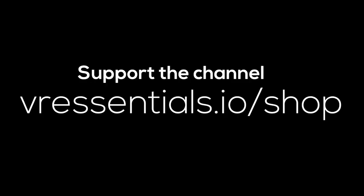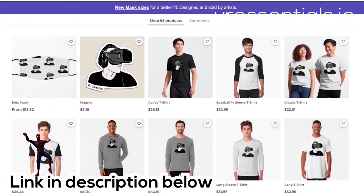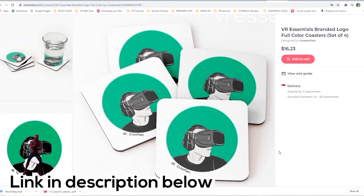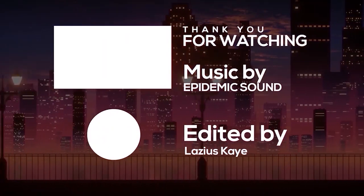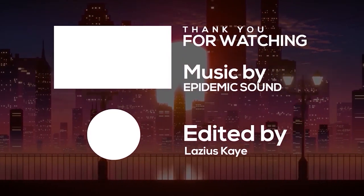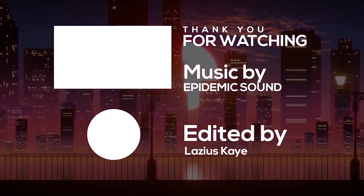I'm so excited about HP pushing the boundaries with Omnicept and also with the G2. Stay tuned, subscribe — I really recommend it. I'll see you next time. Bye.